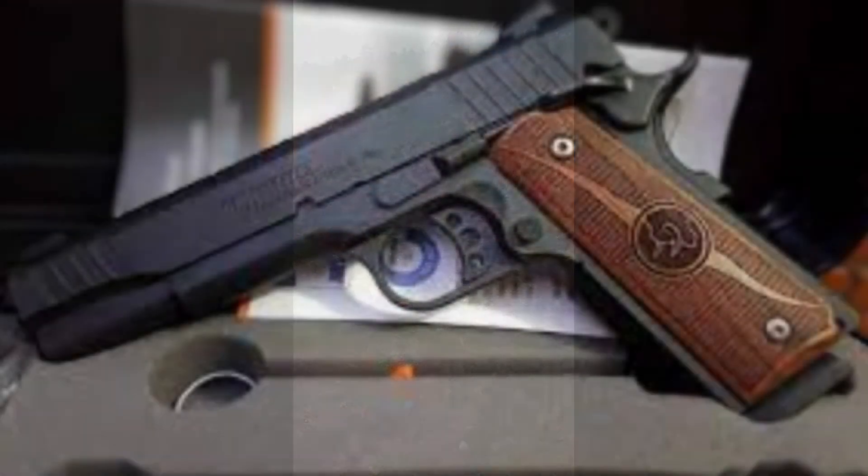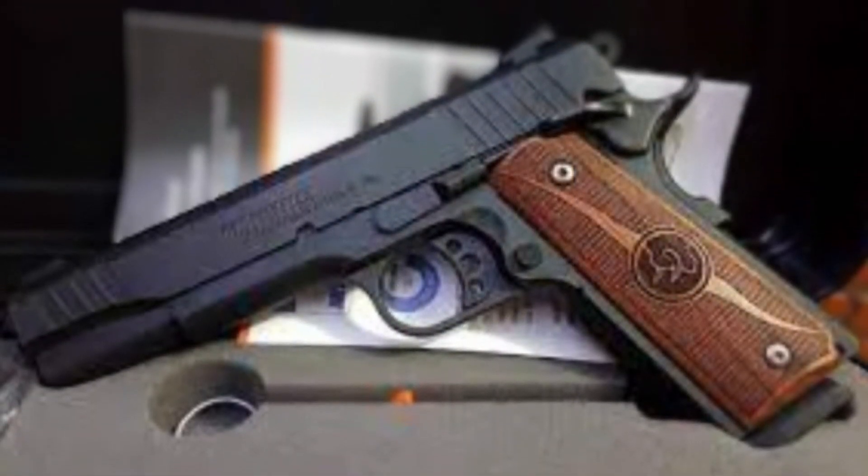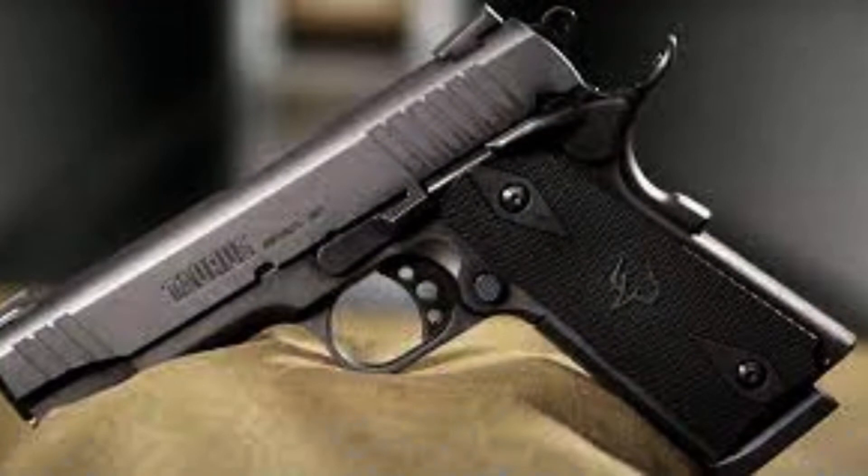The .45 ACP cartridge, which is the standard caliber for the Taurus 1911, is known for its stopping power and has been used by the U.S. military for over a century. In recent years, the Taurus 1911 has undergone several updates and improvements, including the introduction of a rail system for mounting accessories such as lights and lasers, and the incorporation of a match-grade barrel and trigger for enhanced accuracy. The Taurus 1911 continues to be a popular choice for those who appreciate the classic design and reliability of the M1911, combined with modern features and enhancements.